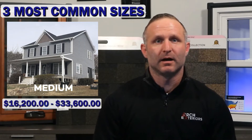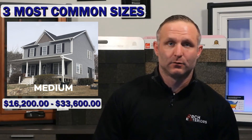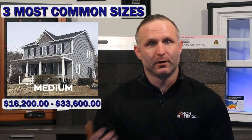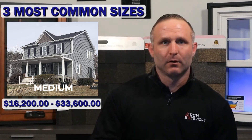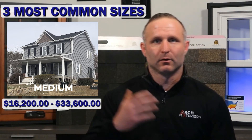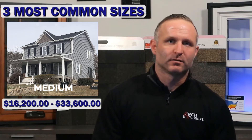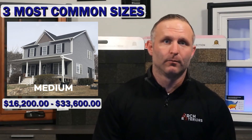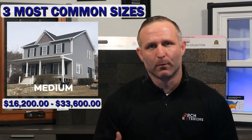Next is the medium size project, with costs between sixteen thousand two hundred dollars and thirty-three thousand six hundred dollars on average. Projects that fall under this category are usually between twenty-three hundred to twenty-eight hundred square feet of livable space. A house in this category is typically a single-family home with two stories and three to four bedrooms.